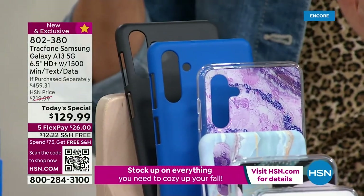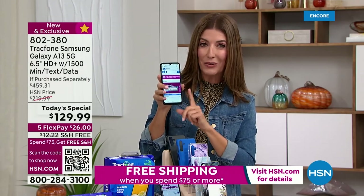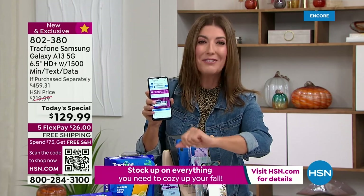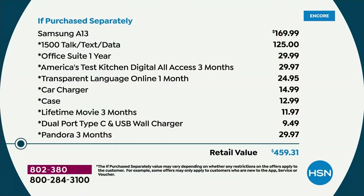Just the phone on its own is a $170 value. Just the plan on its own — 1500 minutes of talk time, 1500 megabytes of data, 1500 text messages — is a $125 value. It's like buying the plan and getting the phone for free, not to mention all those extra goodies, for a $459 retail value.